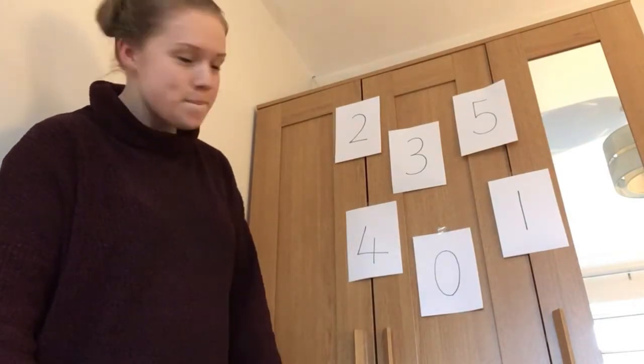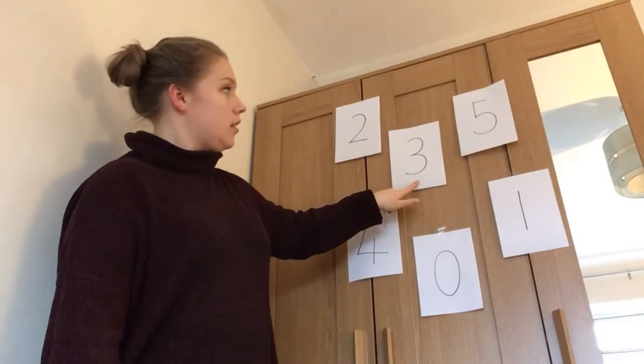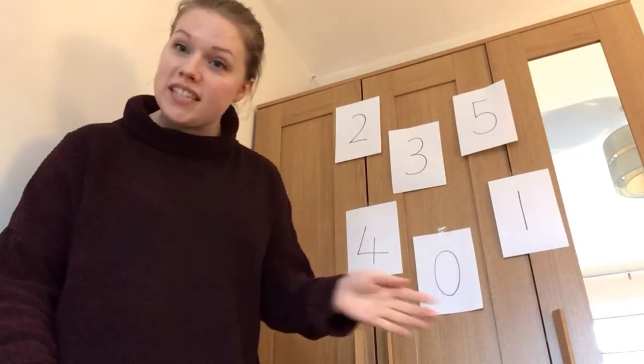You can see I've got lots of numbers up here. What numbers can you see? There is zero, four, two, three, five, and one. I've got the numbers from zero to five.